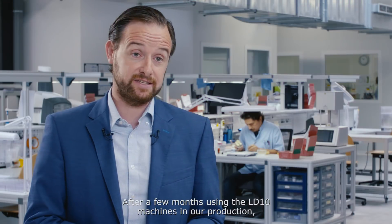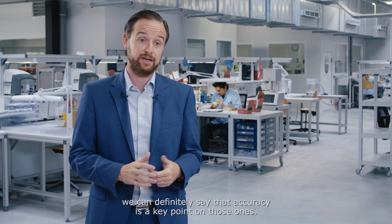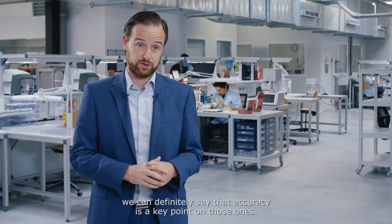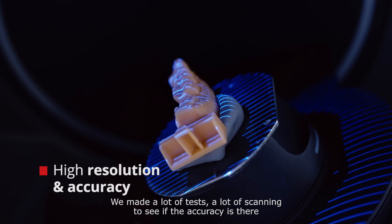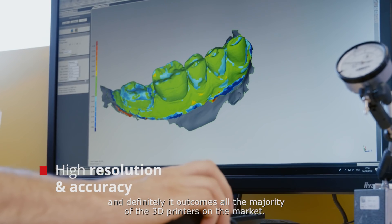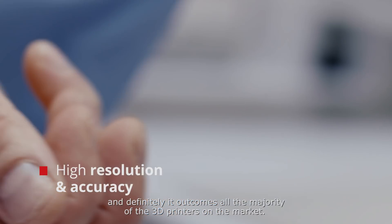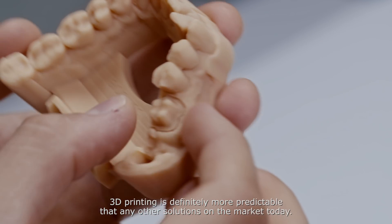After a few months using the LD10 machines in our production, we can definitely say that accuracy is a key point on those ones. We do a lot of tests and a lot of scanning to verify the accuracy, and it definitely outperforms the majority of printers on the market. 3D printing is definitely more predictable than any other solution on the market.